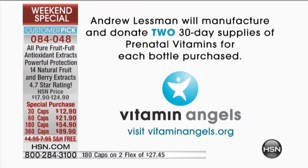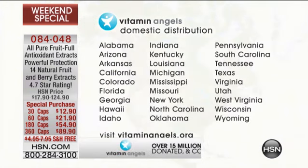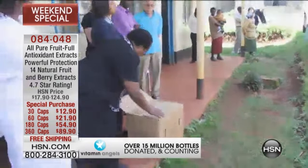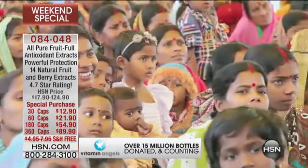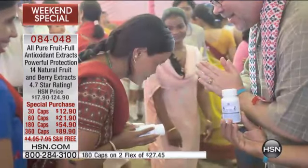Vitamin Angels is an organization getting prenatal vitamins into the hands of women all over the world. Just on the Today's Special, we've gone through at least 20,000 of the 300-count — that's three bottles each, so we'll donate six bottles. So that's 120,000 bottles alone. If you order a 300-count, that covers six women.